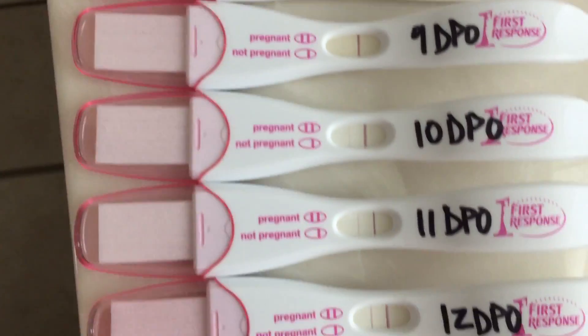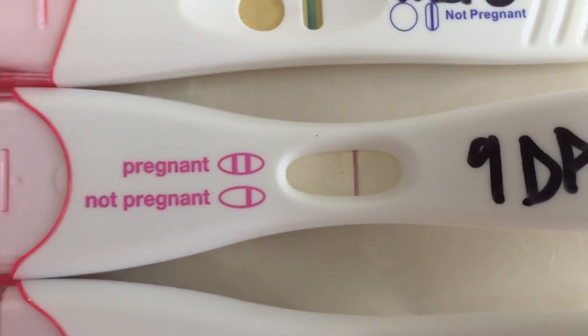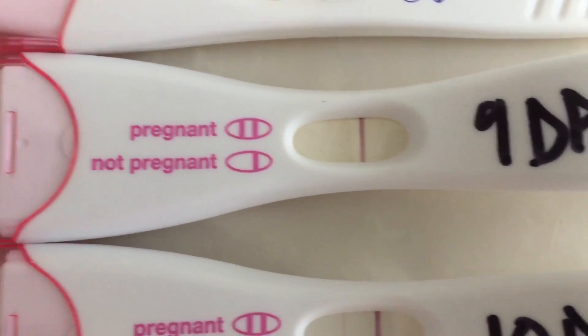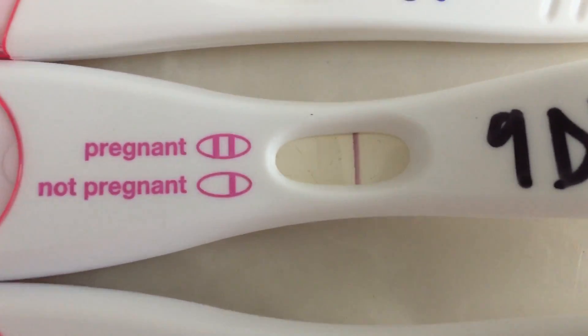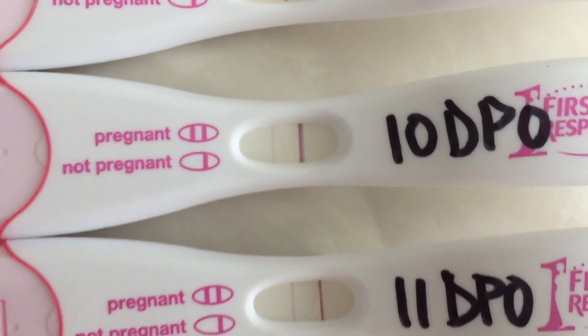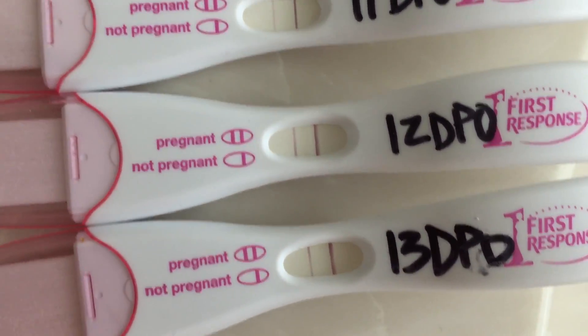And then these are the First Response tests. I saw this line but it was the hardest to pick up on camera the day I found out — though it was one of the easier ones to see in person. But there's that line. And then 10, 11, 12, and 13 DPO.